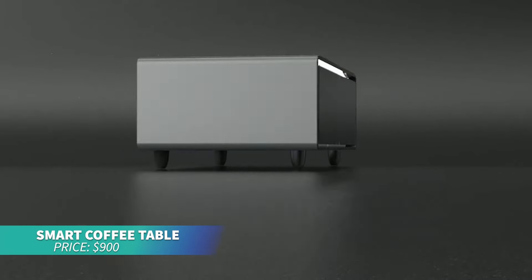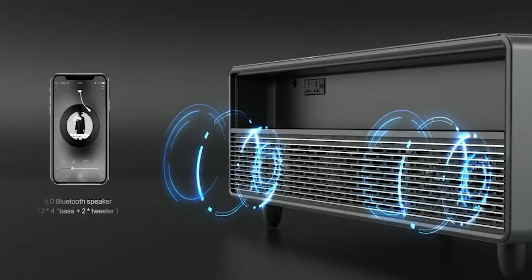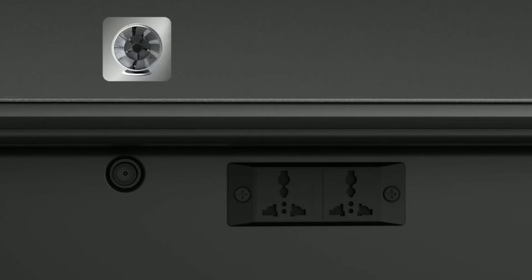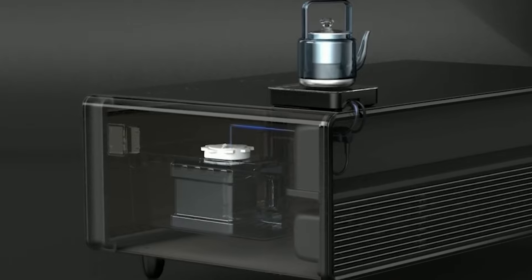This smart coffee table is perfect for hosting and convenience. With built-in Bluetooth speakers, dual-temperature refrigerated drawers, and wireless charging, it's both practical and fun. The stylish tempered glass top and removable drawers make it a chic addition to any space.